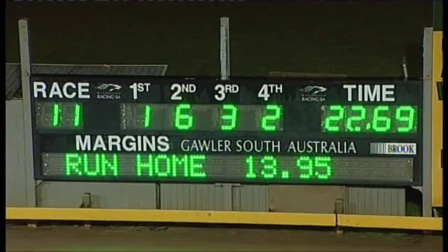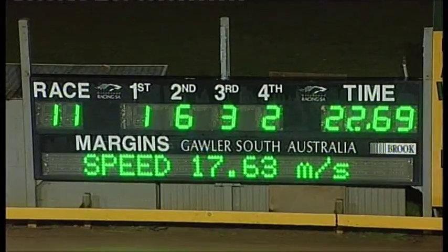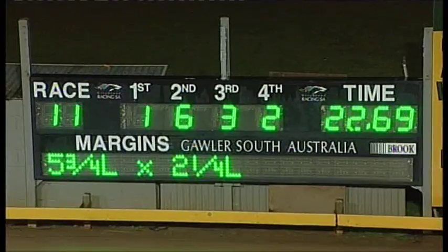Vincent Brown the winner. Second, number six, Leica Model. Third, 2-3, Aston Tadita finished very strong. And fourth was I'm Zoolander. Five and three quarters by two and a quarter.